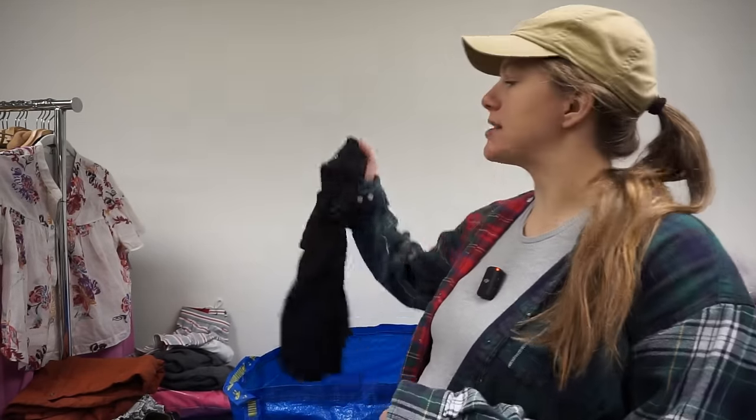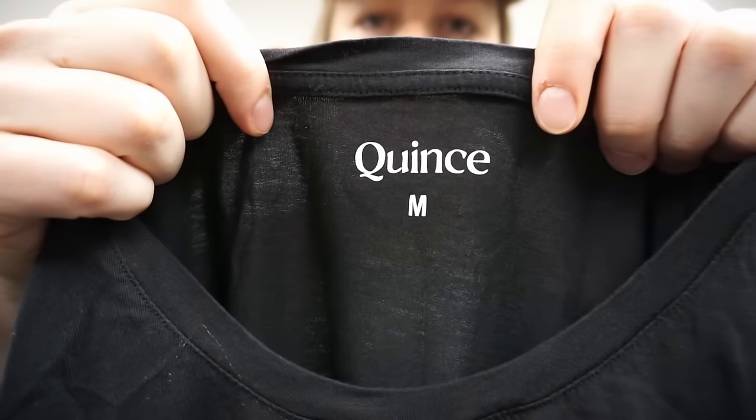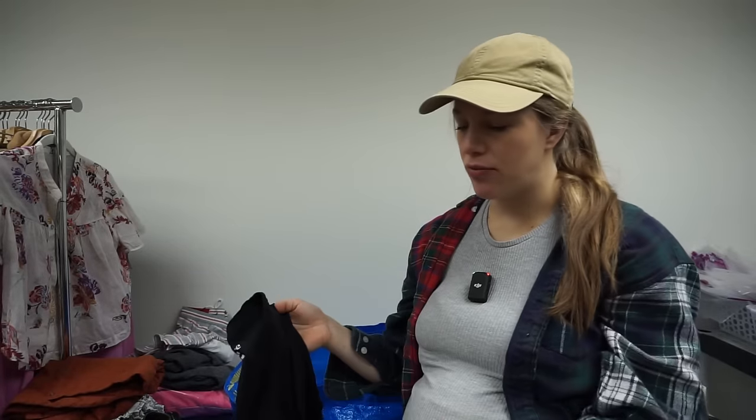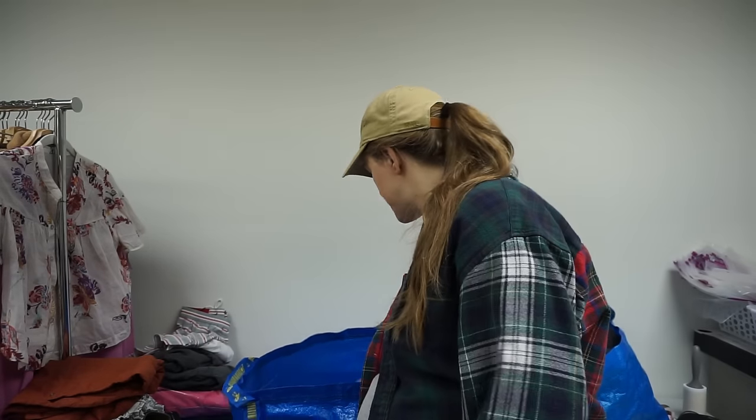My camera overheated, but I'm excited to check comps on that ATM piece. This is a Quince tank — Quince is a good brand to pick up at the bins — but it's just a basic black tank, so it's not worth much. I think I'll try taking it to Crossroads first, and if they have no interest I'll list it.